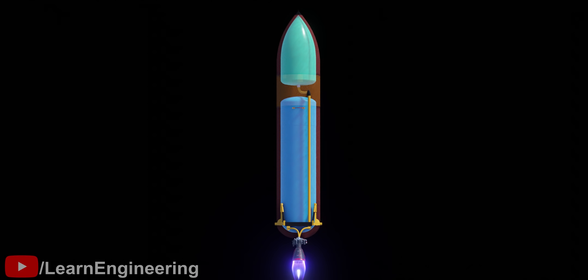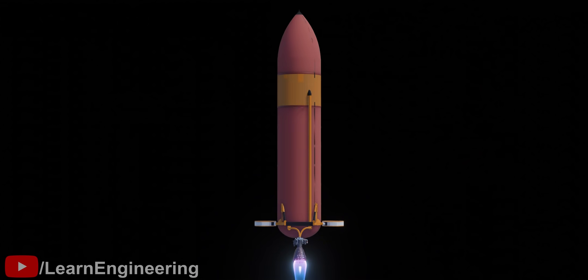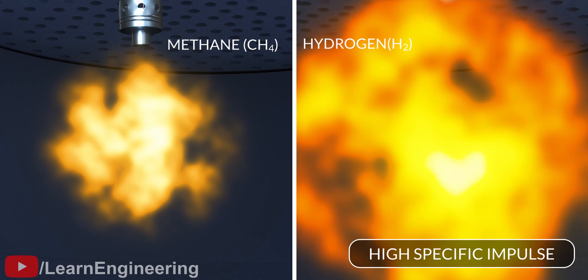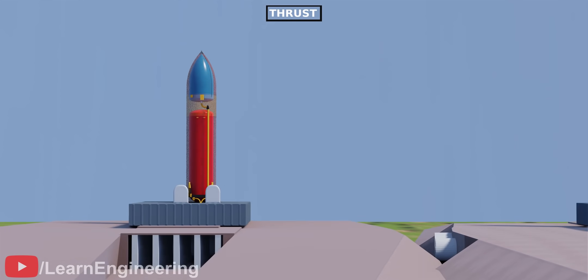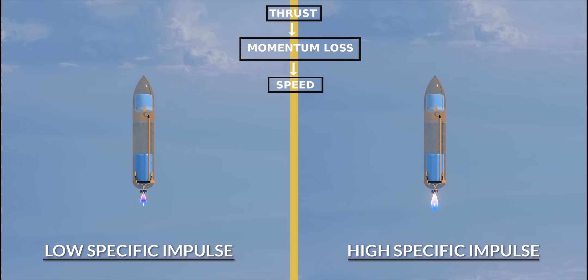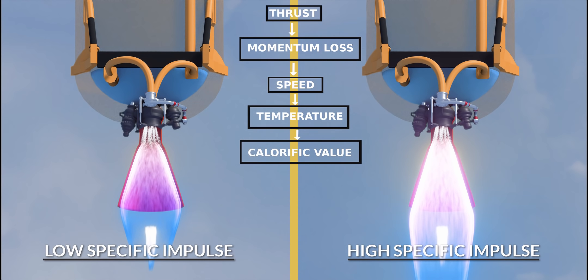The first design challenge is to select the right fuel. When selecting fuel for a rocket engine, specific impulse is the most crucial term. Specific impulse is the amount of push the rocket gets by burning per unit propellant, so rockets clearly need high specific impulse fuels. A rocket derives thrust due to the rate its momentum changes. The more the speed of its exhaust, the greater the momentum. The exhaust gas speed is proportional to exhaust gas temperature, which is why the calorific value of the fuel is crucial.